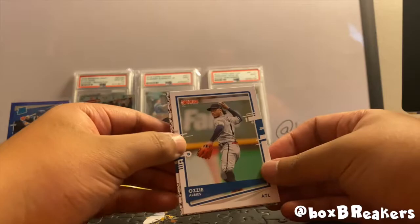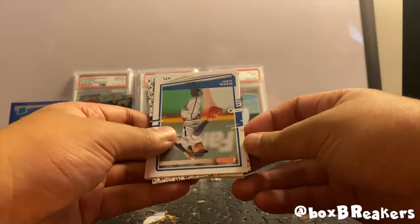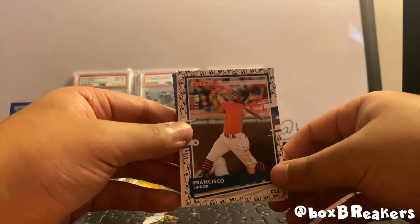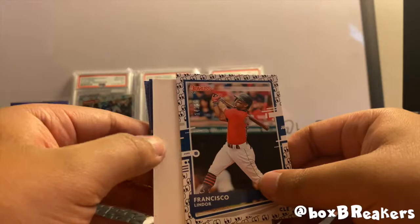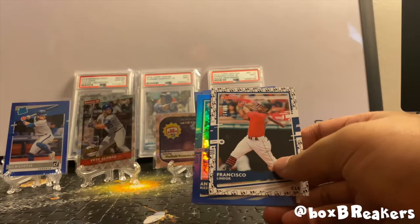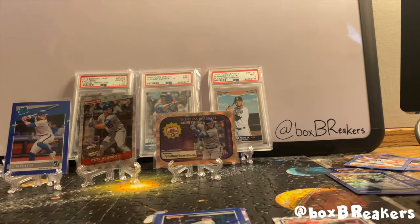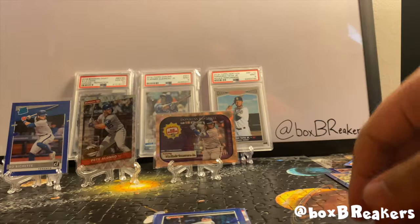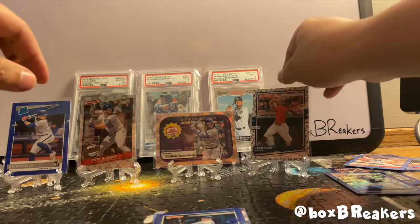There's an Ozzie Albies but below it we have a Frankie Lindor — the eyes emoji parallel is out of 25. Not bad at all, Frankie Lindor! Very nice. Let's bust open a new pack of penny sleeves. Come to think of it, I think our last video pulled a Blake Snell out of 25 — that was cool. There's Frankie all sleeved up.